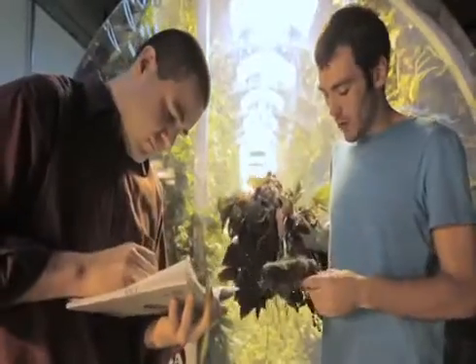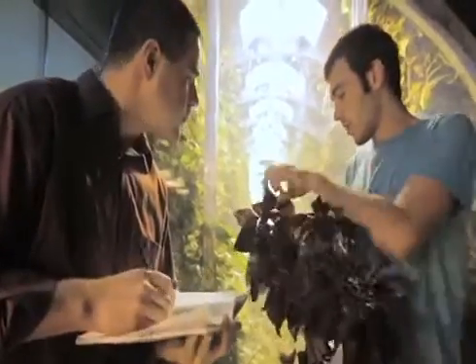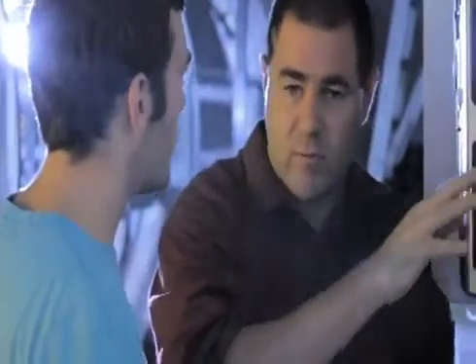Tyler Jensen and David Storey are just two of the young green thumbs drawn to making the LGH work. "I'm always checking sensors and making sure things are currently growing and operating correctly."